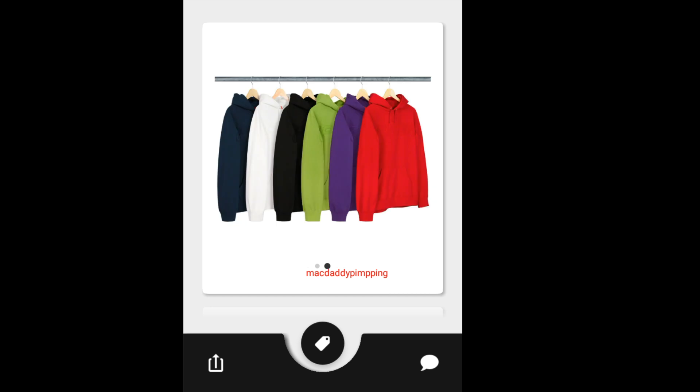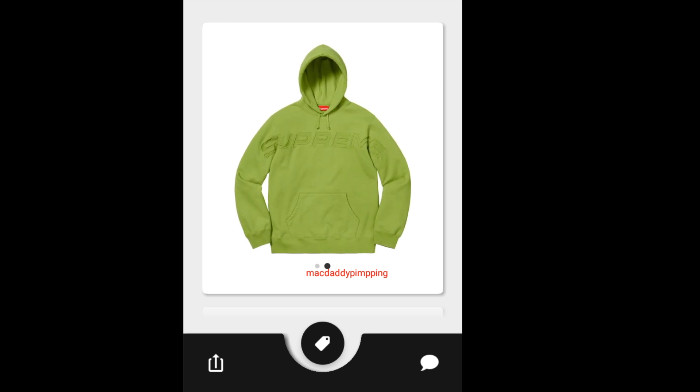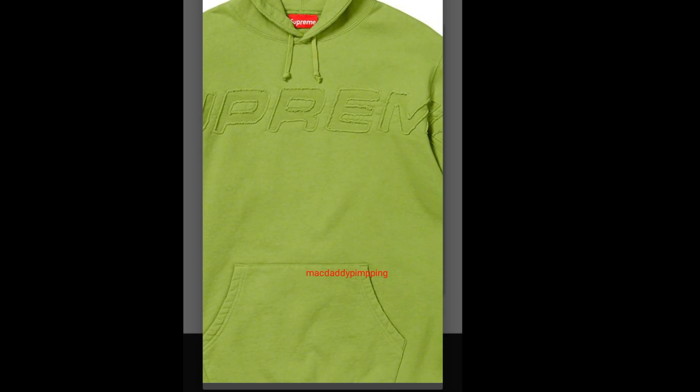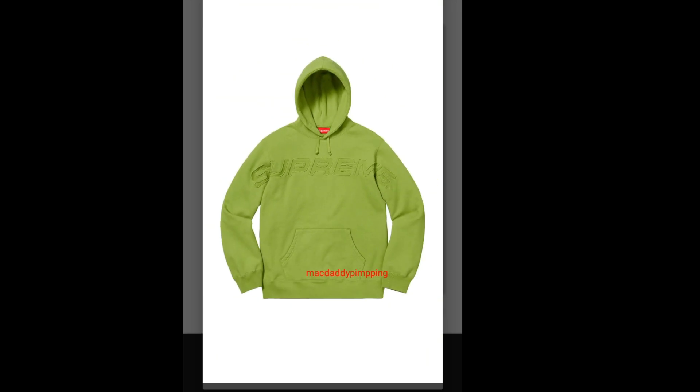Then you got this Supreme Satin Logo Hoodie. You've got six colors to choose from. The hoodie is going to run you about $158. You got the big Supreme letters across the chest, a drawcord, and a pouch pocket.